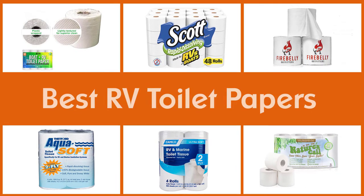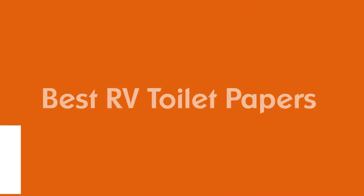If you're in the market for reliable RV toilet paper, we've got you covered with our top picks that are comfortable to use and will keep you from having to make continued treks to the dreaded public toilet. So let's get started.